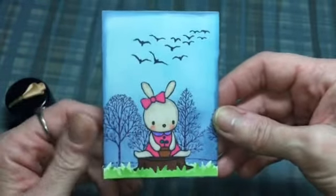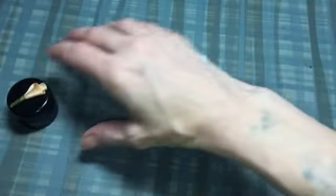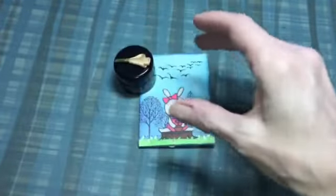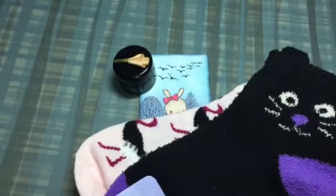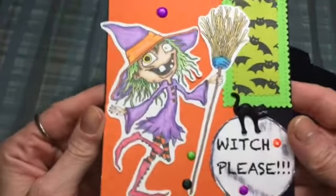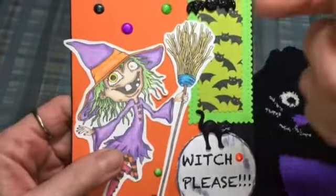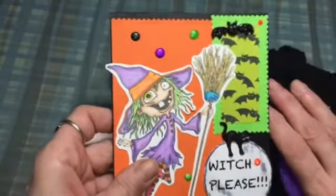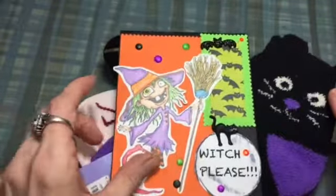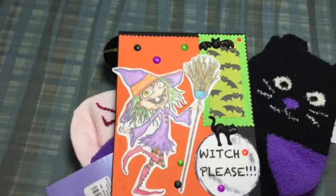Thank you Heather! I do appreciate you entering my challenge slash giveaway, and thank you for the hand cream and the warm socks and for this wonderful colored image on this cute card. I will link my challenge giveaway down below because it's still going on — you have until the 17th to enter. Thanks for watching, bye!